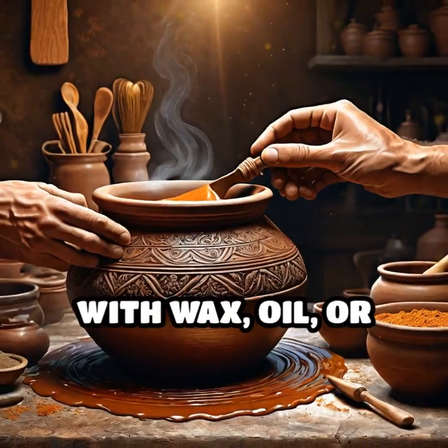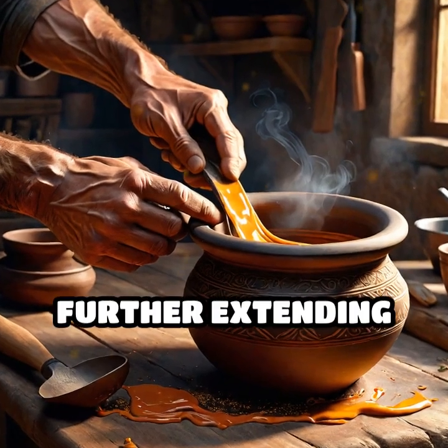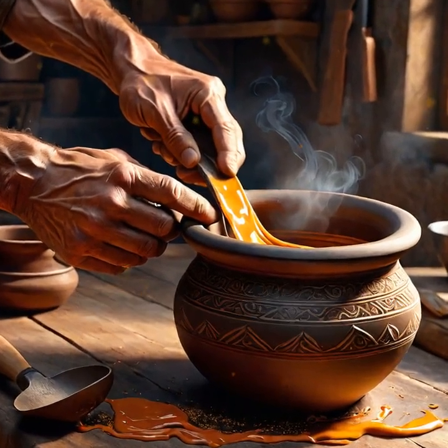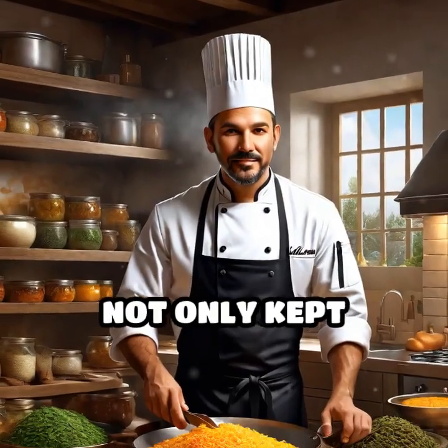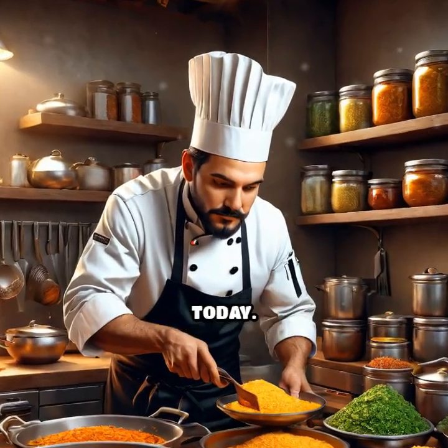Clay pots sealed with wax, oil, or animal fat prevented air from reaching stored grains and oils, further extending their shelf life. These time-tested practices not only kept people alive, they shaped culinary traditions still savored and celebrated today.